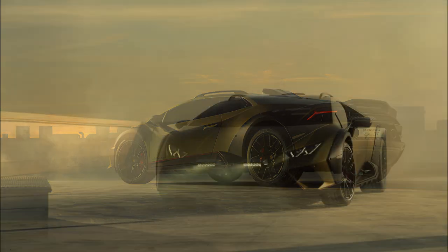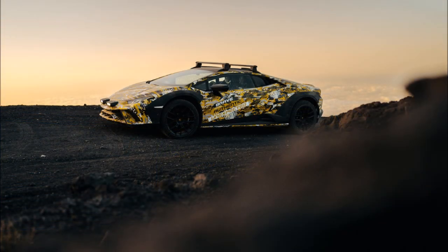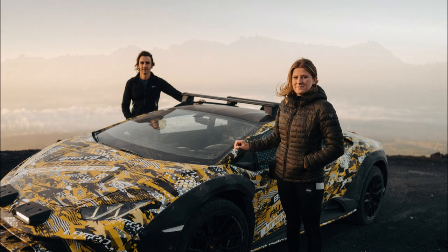We'll have to wait until the end of the month for the full technical specifications, but the Huracán Sterrato will come exclusively with all-wheel drive. The concept sat 47 millimeters (1.85 inches) higher and had a 30 millimeter (1.18 inch) wider front and rear track. Lamborghini also improved the approach angle by one degree and the departure angle by 6.5 percent.